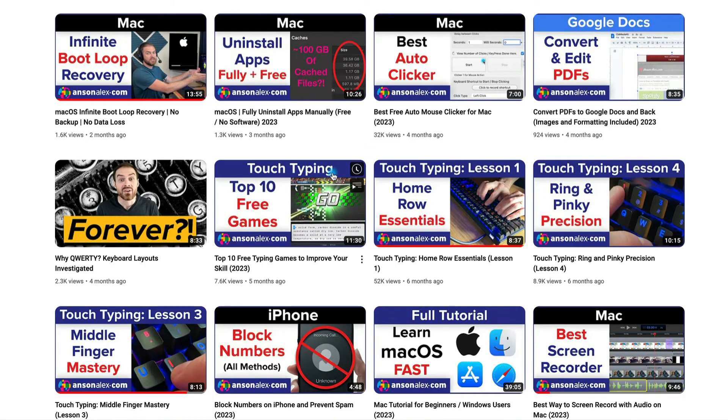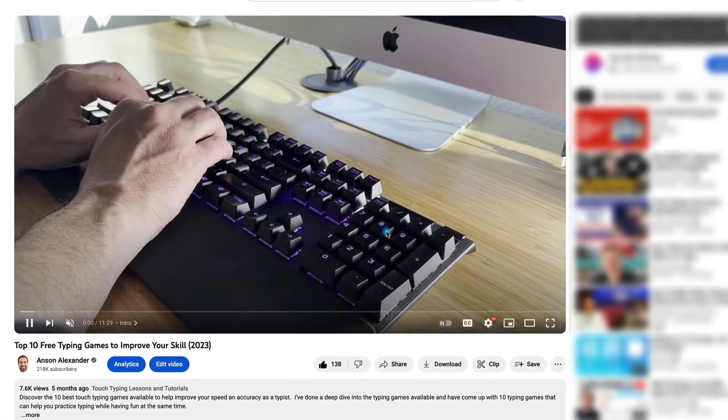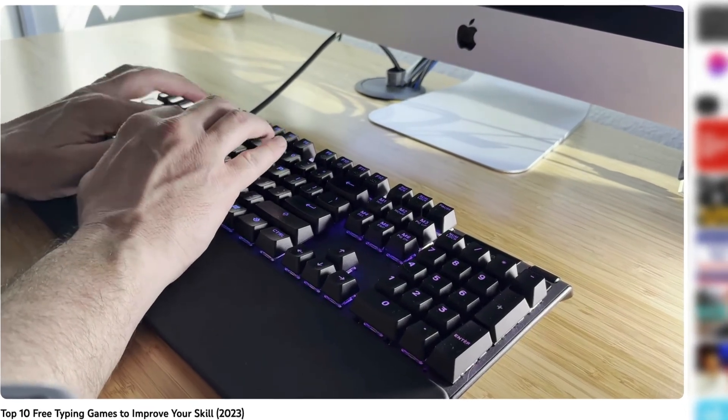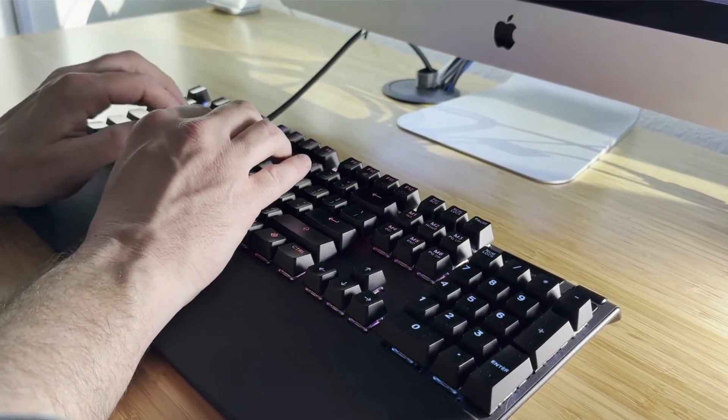When it comes to having a variety of ways to type and making it really fun and exciting, KeyBR might not be the best choice. But if you're just looking to buckle down and learn the keys that you struggle with the most, I don't know of a better option available. If you want to discover other fun and powerful ways to practice typing, don't forget to check out my video, Top 10 Free Typing Games — I cover my favorite ways to both have fun and practice typing at the same time.